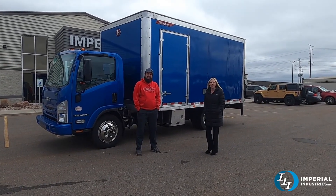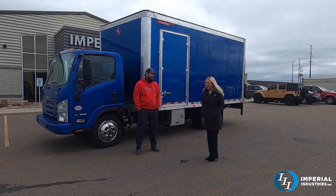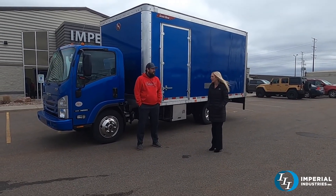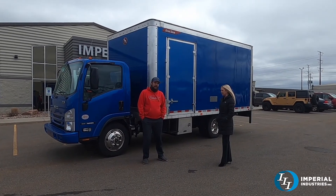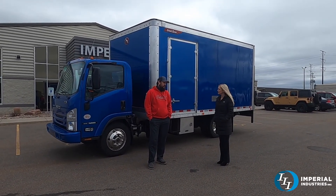Hey guys, welcome back to Imperial — happy almost April! It's a little chilly today, but today we are featuring this beautiful box truck. I love this blue color. We got a call recently from a customer in Pennsylvania — tell me what his inquiry was.